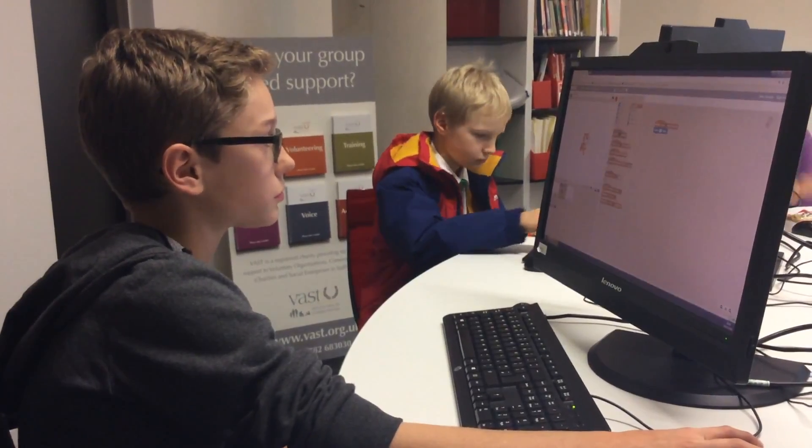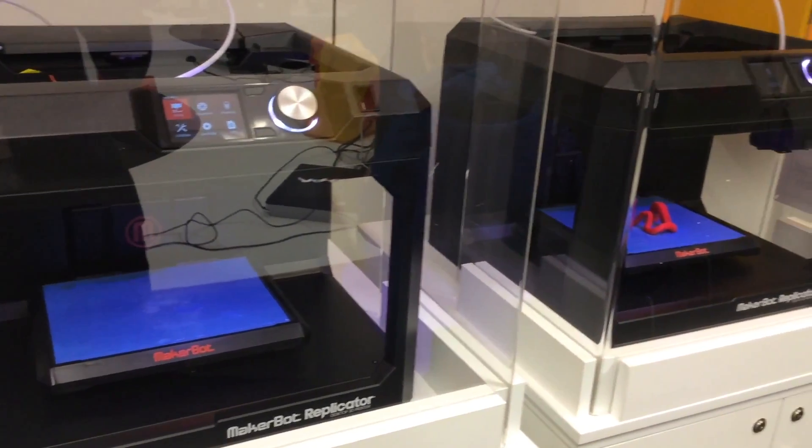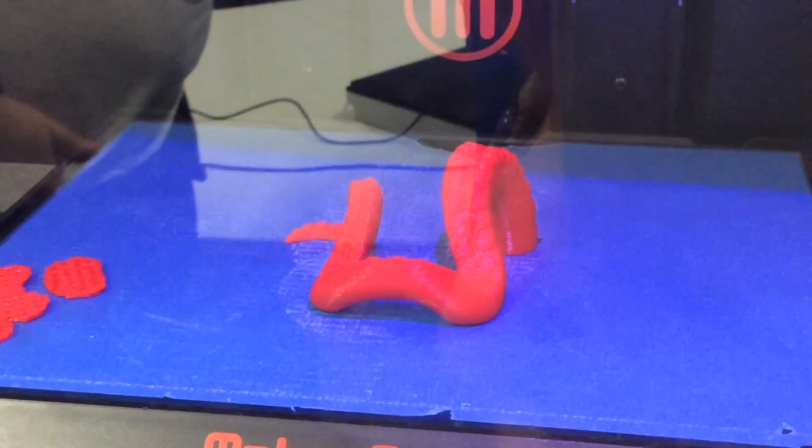Stafford Library is fantastic for teaching kids coding. We've got some Raspberry Pis and some BBC micro:bits. Along with Rebel Makers, we've got the 3D printers over there as well, which is fantastic. We've got all the amazing stuff that we need.